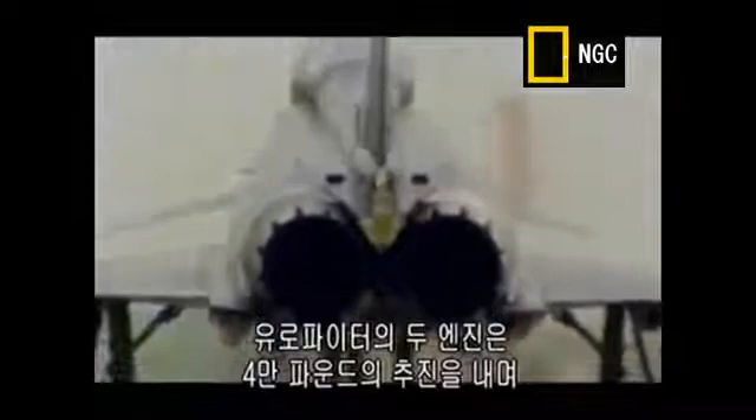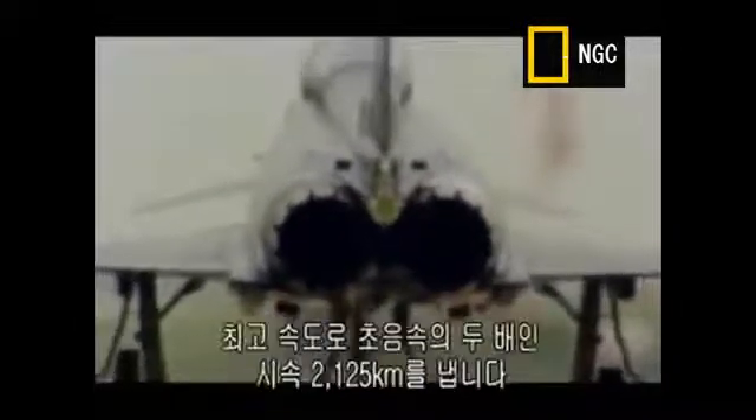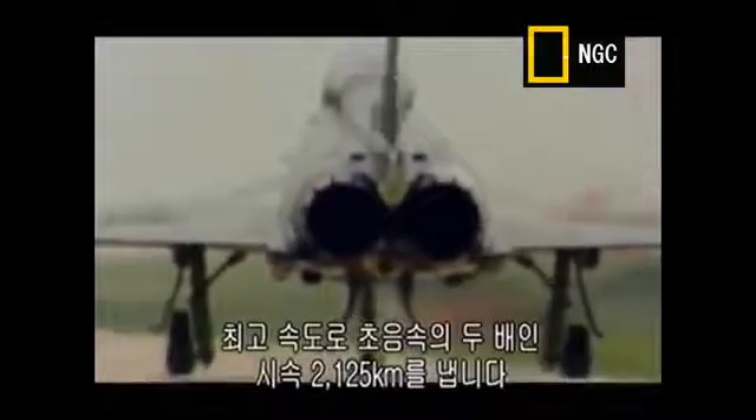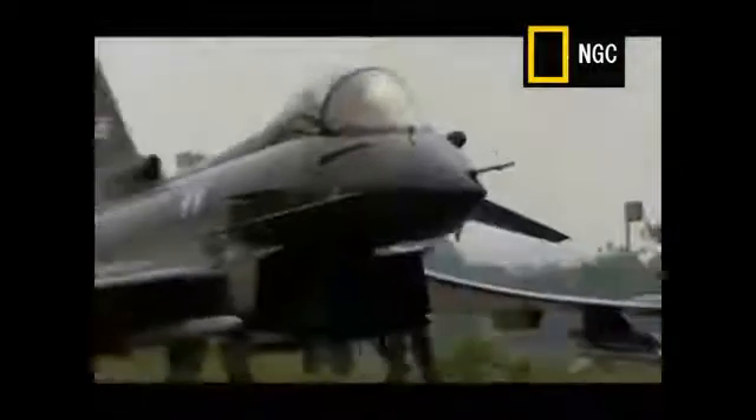The Eurofighter's two engines generate a combined thrust of about 40,000 pounds, pushing it to a top speed of 2,125 kilometres an hour — almost twice the speed of sound.